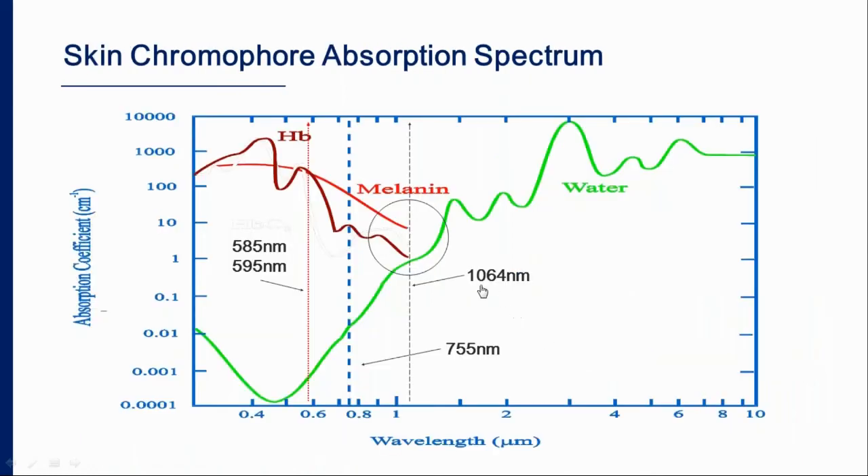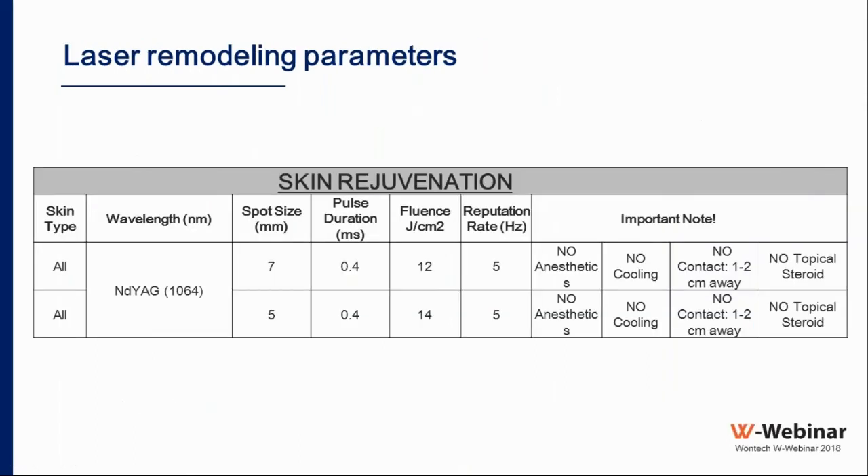Looking at the absorption curves, the Nd:YAG is the only wavelength that can target both hemoglobin and water simultaneously. Previous trials for non-ablative rejuvenation were unsuccessful because they targeted only water or only hemoglobin, not both. Recommended parameters include a 5 or 7 mm spot size, a short pulse duration of 0.4 or 0.5 ms — less than 1 ms to confine heat to small microvessels — and fluence of 12 to 14 J/cm² at 5 Hz.